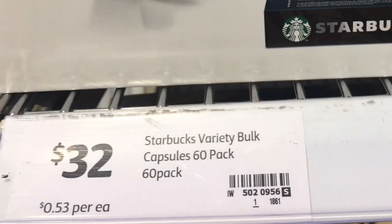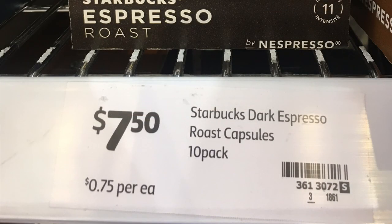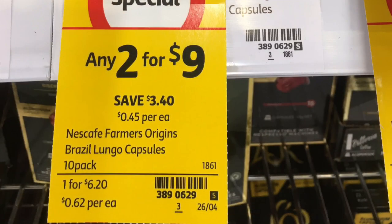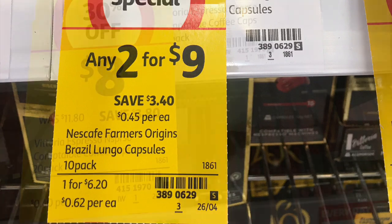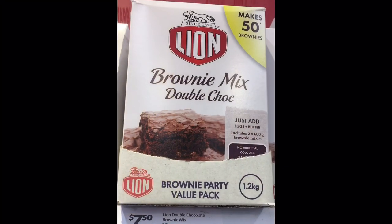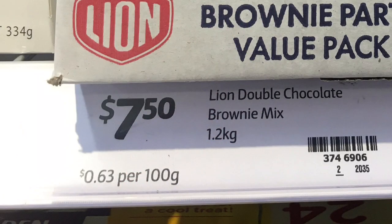Let's start with the Starbucks coffee. For a 60-pack, it's 53 cents a pod, compared with single 10-packs at 75 cents a pod, and there's also a 36-pack for 56 cents. Looking at other pods: Nescafe 10-packs are 62 cents each, and the Vittoria 20-pack pods are only 40 cents each.